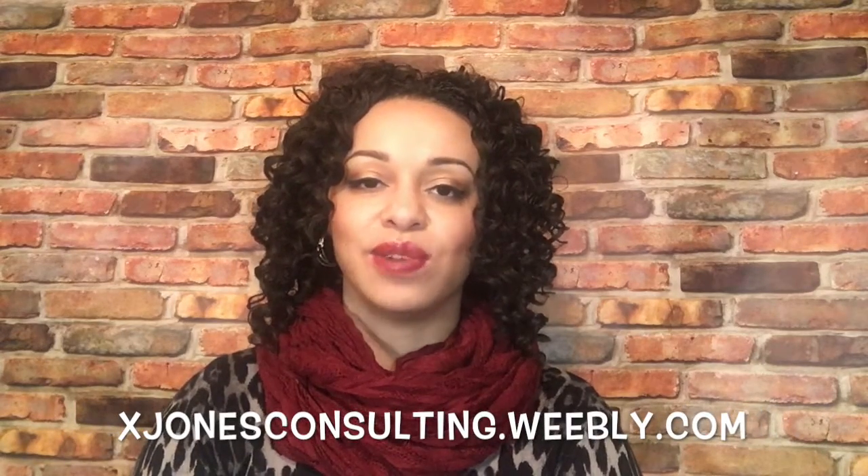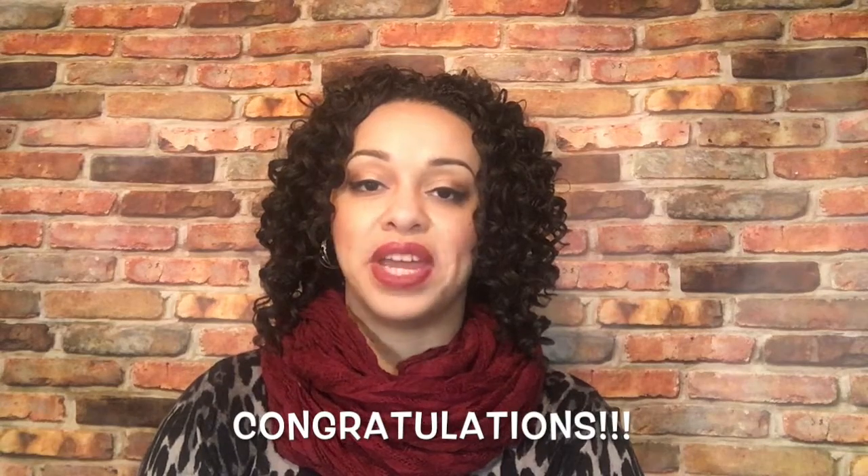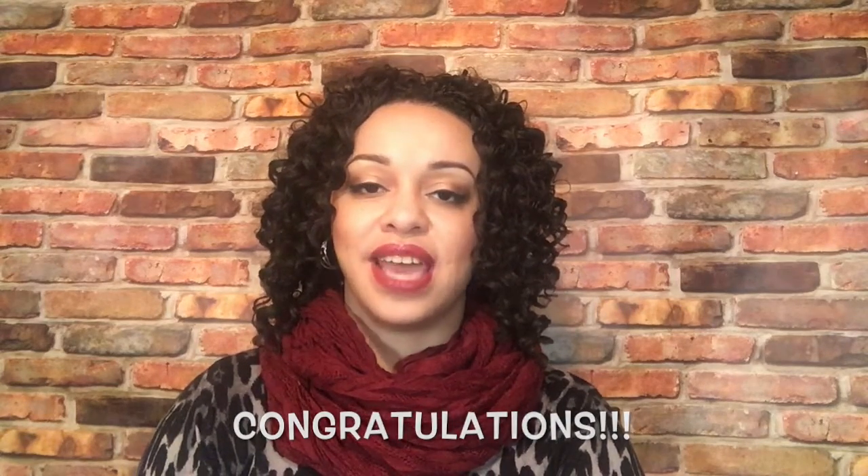You can also contact me via my website xjonesconsulting.weebly.com. This week's video is actually video two in a series. Last week we discussed how exactly do you find a teaching position. Now you've watched that video, you've read the blog, you found the positions that you love, you've figured out when the job fairs are going to be, and you are ready to secure that interview.